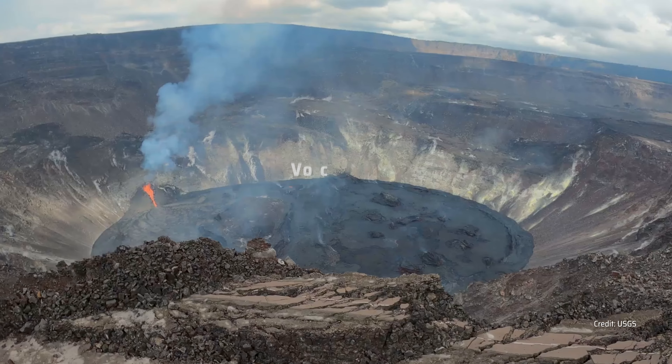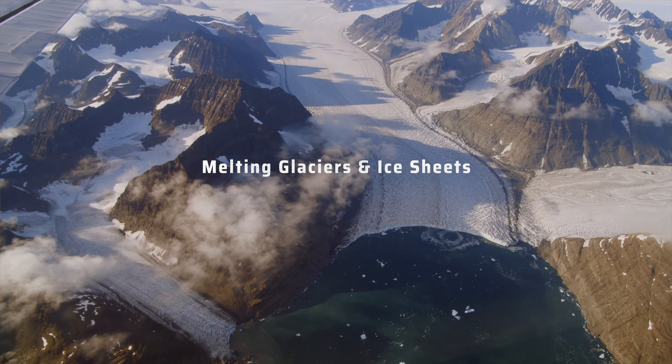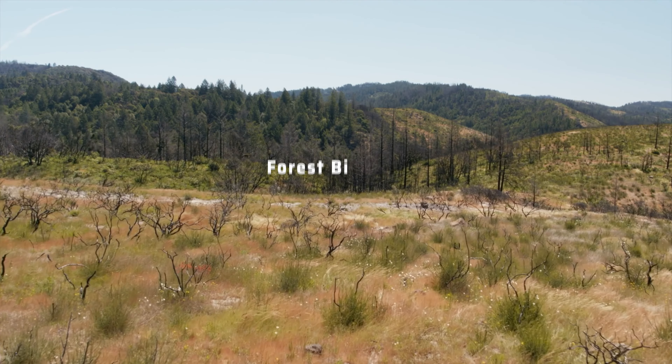Which in turn can help in mitigation measures and early response. Other changes over the earth's surface include melting of glaciers and ice sheets, changes in forest biomass, soil moisture, and shoreline changes.